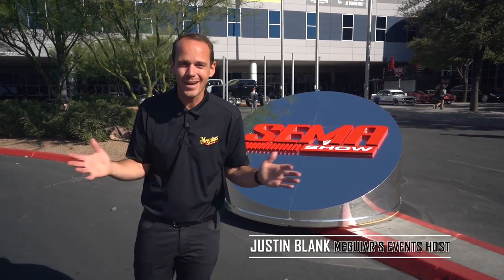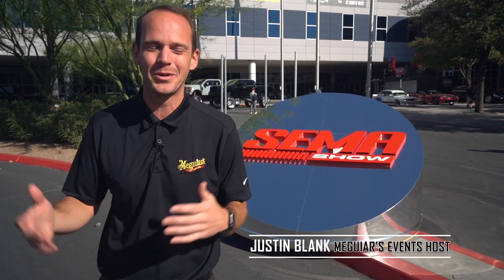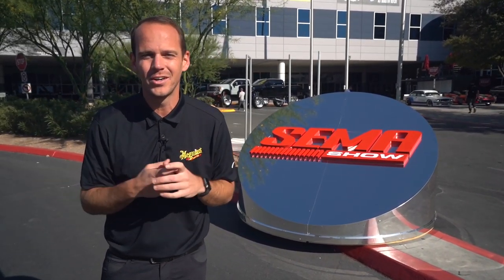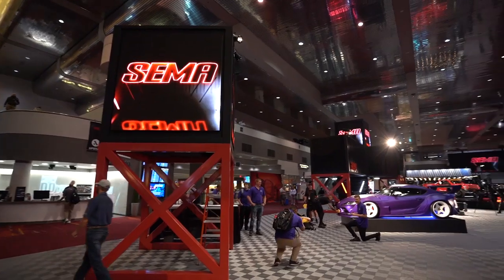Team, we're here. We made it. SEMA 2019 in beautiful Las Vegas. We're obviously going to bring you guys along. We're going to be showing you the booth, our truck, the cars, and what you've really been waiting for — new product. Not going to want to miss this.